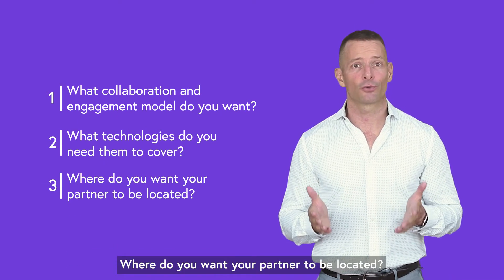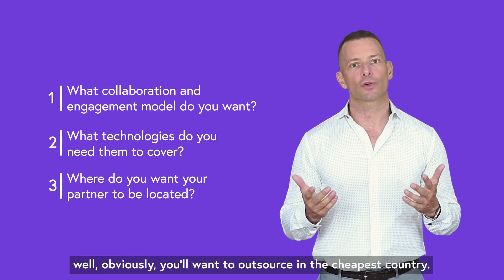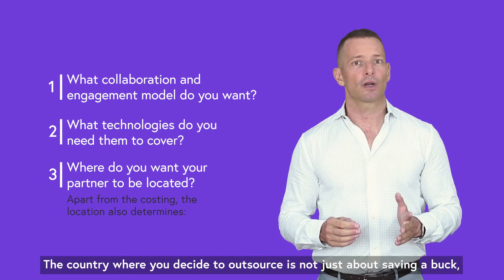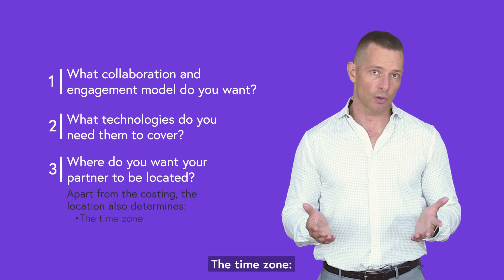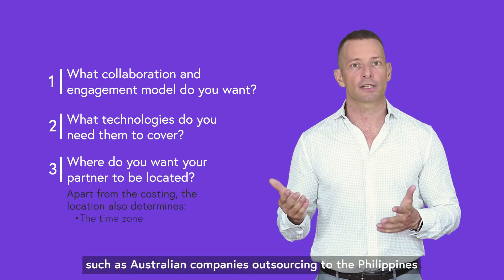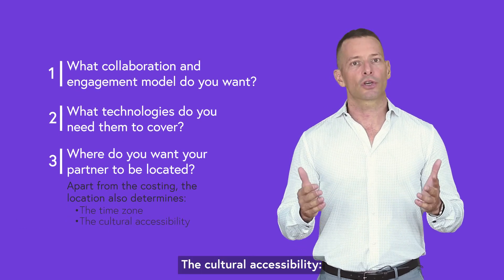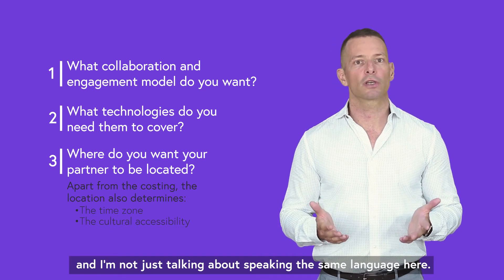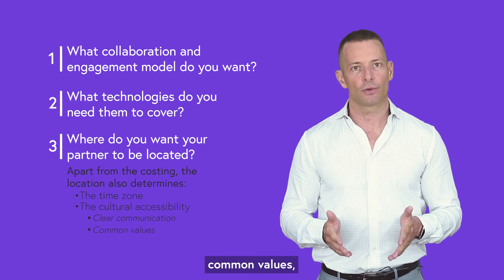Third: where do you want your partner to be located? If you look only at the price tag, obviously you'll want to outsource in the cheapest country. But believe me, that would be a big mistake. The country where you decide to outsource is not just about saving a buck. It will also determine, first, the time zone — if teams have to work together during the day, overlapping time zones, such as Australian companies outsourcing to the Philippines, makes it a lot easier. Second, the cultural accessibility — you need to genuinely understand each other, and I'm not just talking about speaking the same language. I'm talking clear communication, common values and transparency.